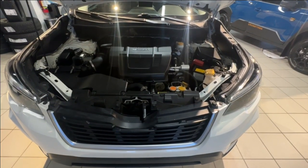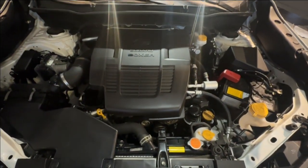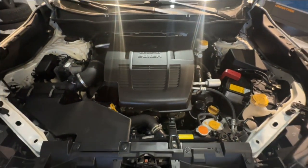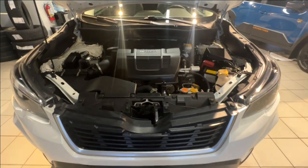The powertrain on the Forester is a 2.5 litre boxer engine that produces 182 horsepower, paired with a chain-driven CVT transmission and Subaru's full-time all-wheel drive to get you through the tough winter climate.